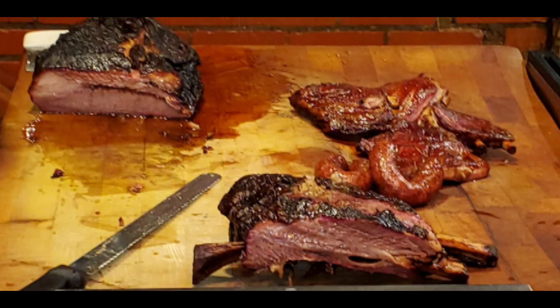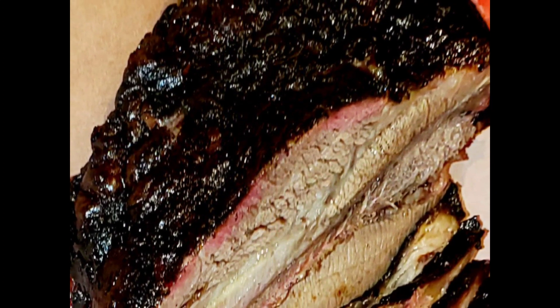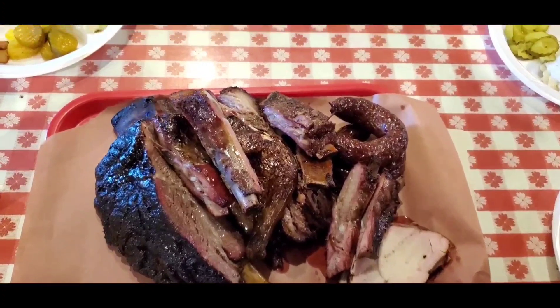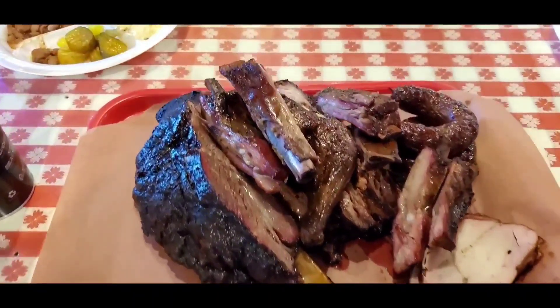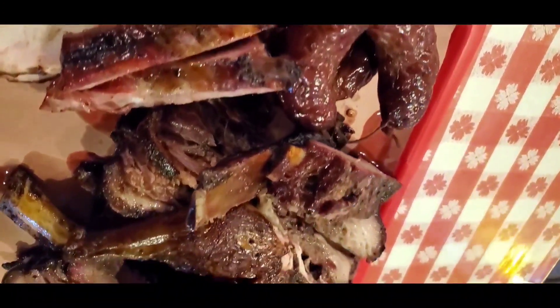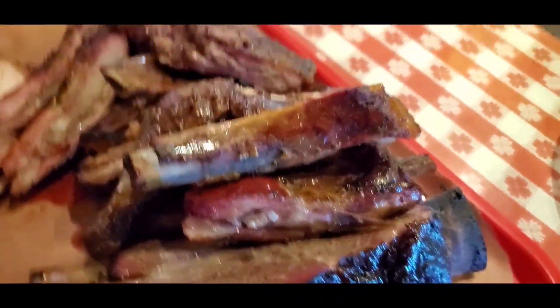Looking at that huge beef rib — this is something I really enjoyed. If it's available at a barbecue place it will be near the top of my list. I like to learn about a place by the way they cook their briskets, but beef rib is just one of those guilty pleasures. Here's the meat platter we got: a mound of meats including pork ribs, sausage, brisket, turkey, and that gigantic beef rib.